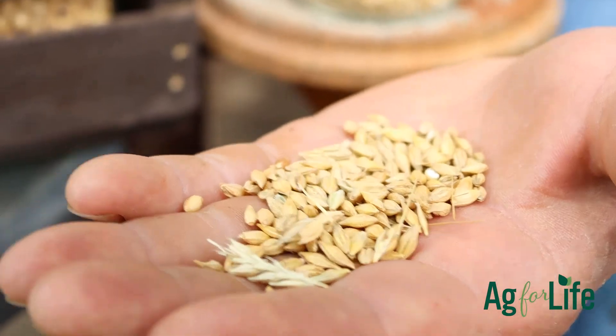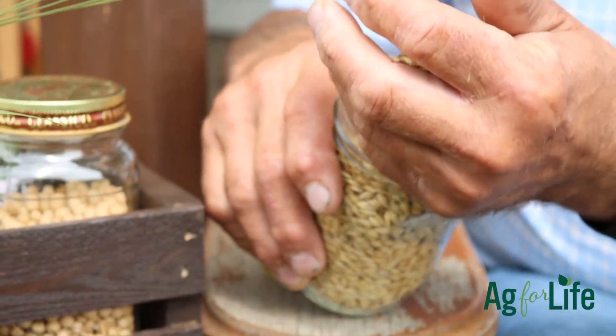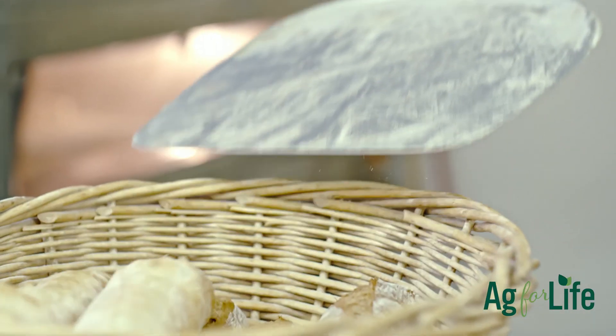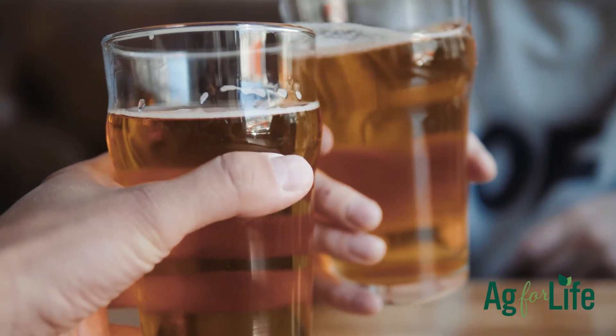After harvest, the seeds or grain found in the head are often left whole or in pearl form instead of ground. Barley can be used to make bread and soup, but it is most commonly grown as food for animals or malt for beer.